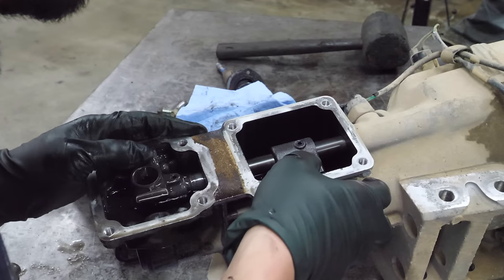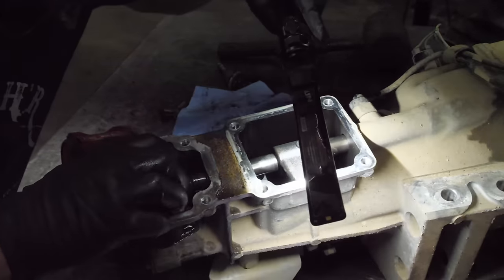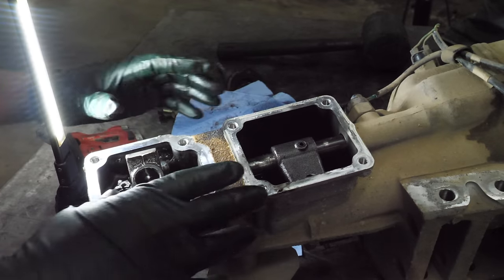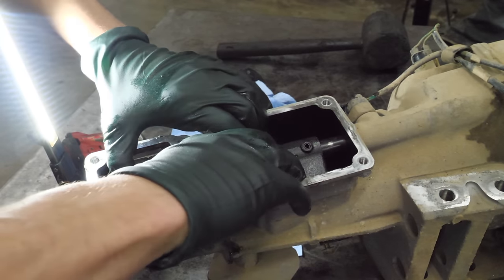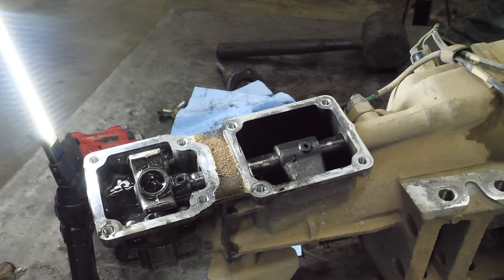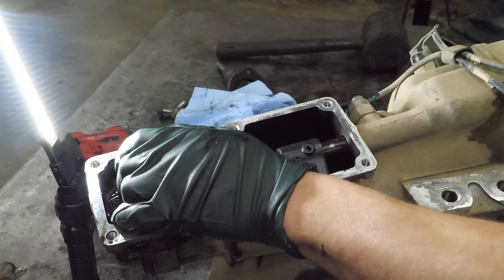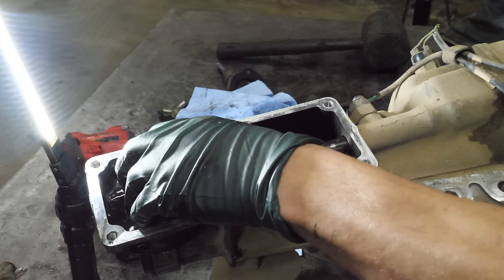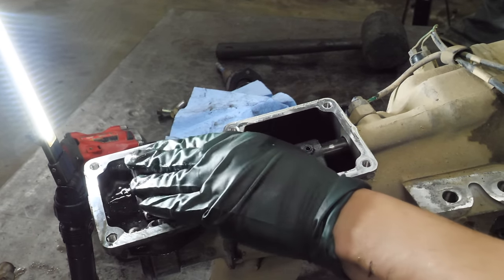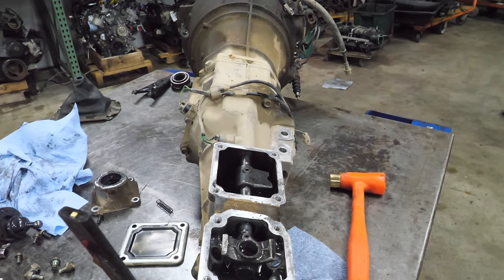We take the cover off and see if anything looks wrong in there. We still can't get it to shift. I'm going to turn the input shaft over and see if I can get it into fifth. Now that it's kind of in that gear it feels terrible — I can barely turn the input shaft over. There's some bad stuff going on here, and from what I could see inside this housing the problem isn't in this location; it's going to be in the center case.